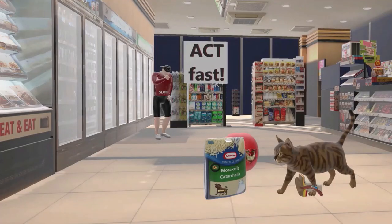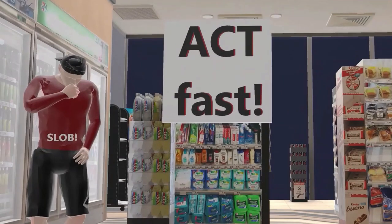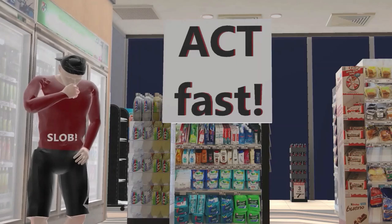Let's end this scene with a word about treatment for Moraxella, represented by this sign over here — ACT-FAST. ACT reminds us of treatment for Moraxella: A for amoxicillin-clavulanate, C for cephalosporins, and T for TMP-SMX. These are used in the treatment of Moraxella. But as drug resistance develops, doctors may prescribe different antibiotics.